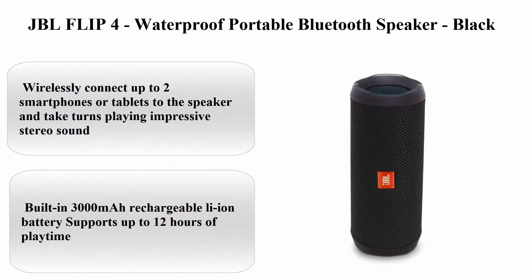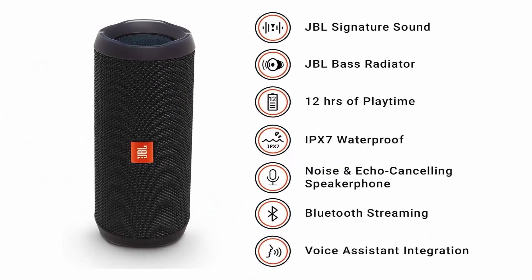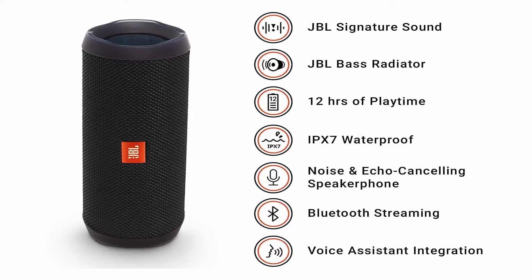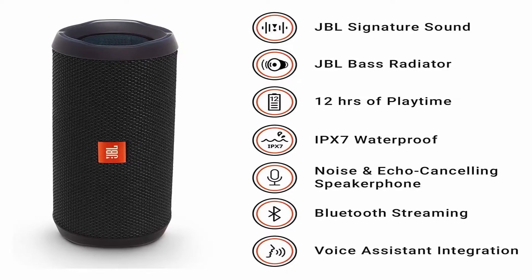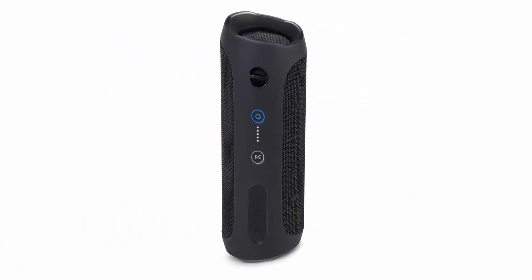JBL Flip 4 Waterproof Portable Bluetooth Speaker, Black. Brand: JBL. Color: Black. Speaker Type: Single Speaker. Model Name: JBL Flip 4 Black. Battery Life: 12 Hours.